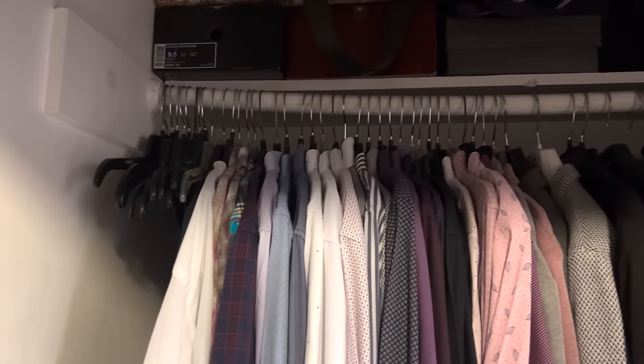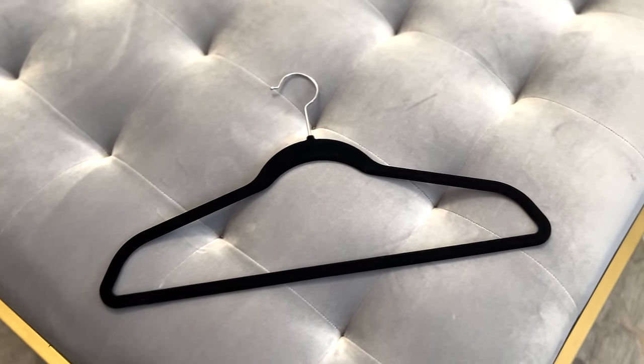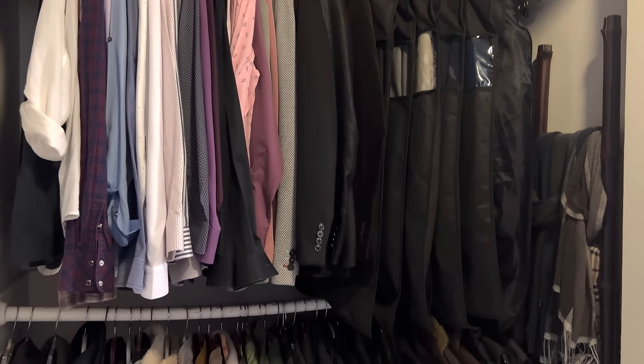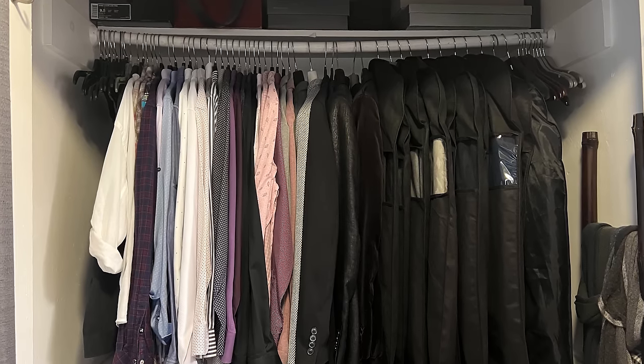For his closet, dress shirts are hung in the exact same way I hang my blouses — all on slim velvet hangers. I love the uniformity and the consistency. And since they're slim and velvet, they'll stack up neatly right next to each other, not take up a whole lot of footprint. And bonus points for the velvet because nothing will slide off.